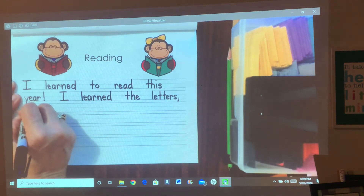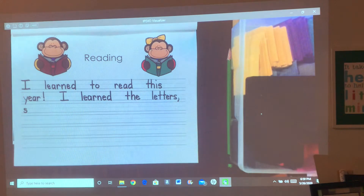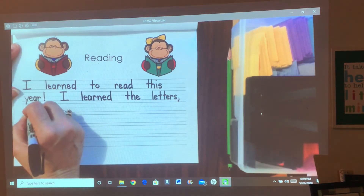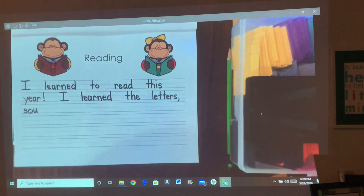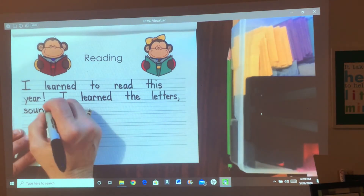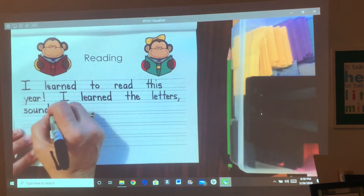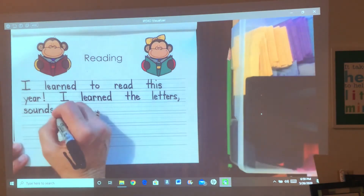I learned the letters, sounds. S-S. What two letters make the O sound in this word? O-U. Sound: N-D, S. I learned the letters, sounds, comma.